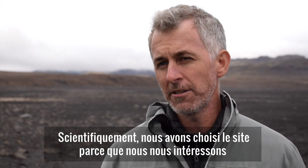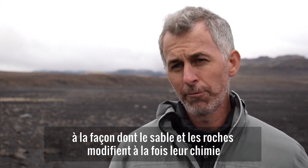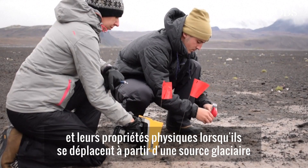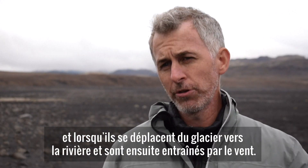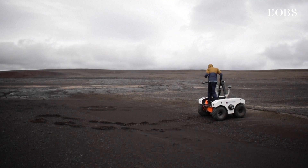Scientifically, we chose the site because we're interested in how the sand and rocks change both their chemistry and their physical properties as they move from a glacial source, which is upstream of this riverbed that we're standing in, and as they move from the glacier into the river and then ultimately get transported by wind.